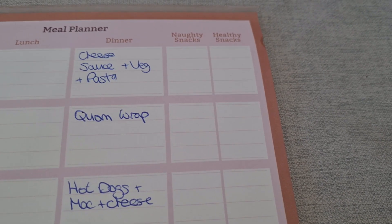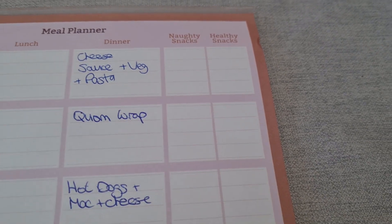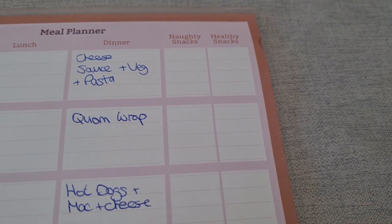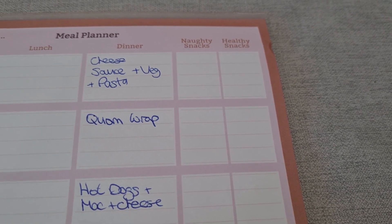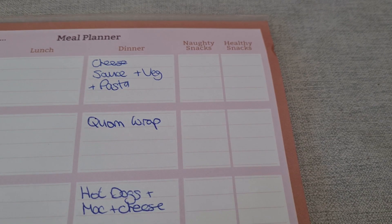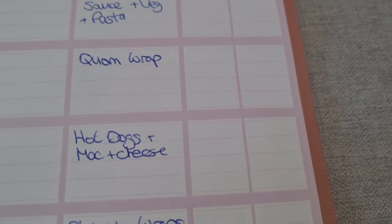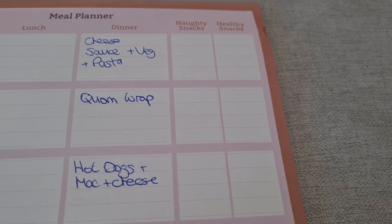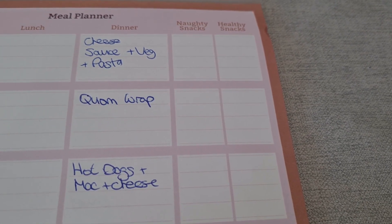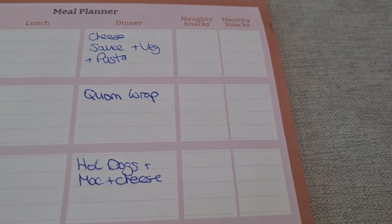Here's my meal plan for the week. On Monday we're going to have cheese sauce with veg and pasta — like a carbonara or four-cheese sauce from Tesco's, so that'll be a veggie meal. On Tuesday my partner is out at his friend's house, so I'm just going to have a wrap with some corn nuggets and maybe some veg on the side.